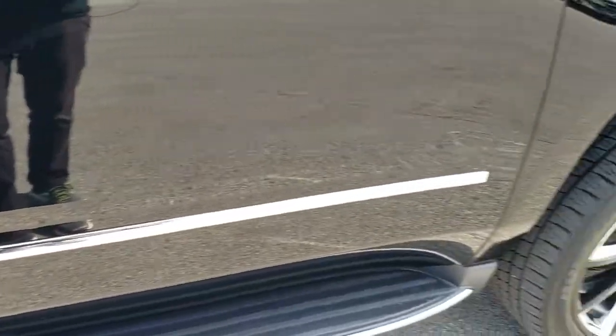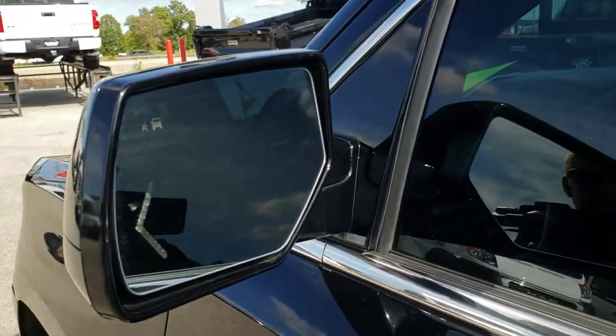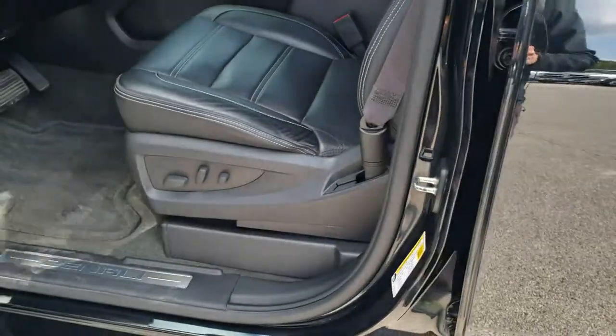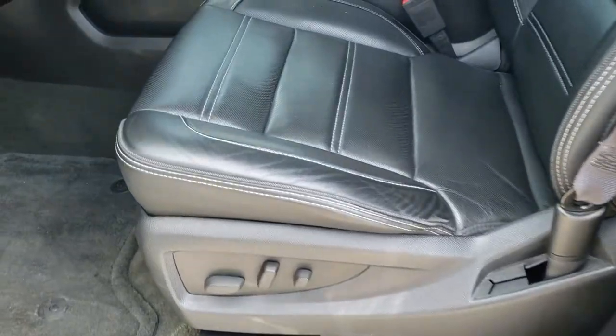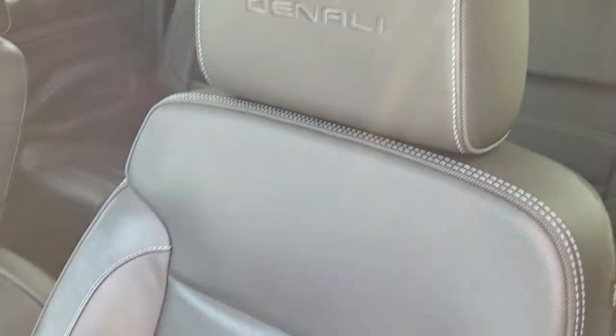Down this side, very clean — you get the built-in directional signals, blind spot monitoring, and the intelligent access right there. Inside, the Denali package gives you the black leather interior. There are no rips, no tears on the seats, and you get the Denali name stitched into the headrests.